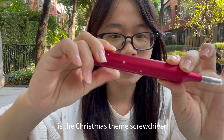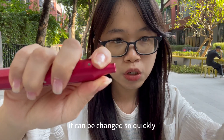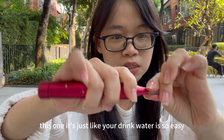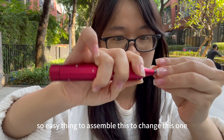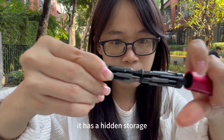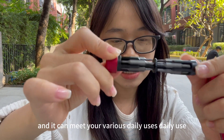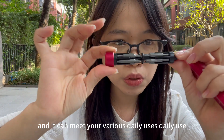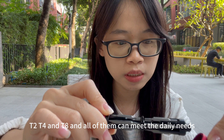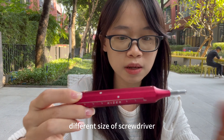The third gift is the Christmas-themed screwdriver. The screwdriver bit can be changed very quickly — assembly and disassembly is so easy, just like draining water. It also has a hidden compartment containing 10 different sizes of screwdriver bits, including T6, T2, T4, and TA, giving a total of 11 different sizes to meet your various daily needs.